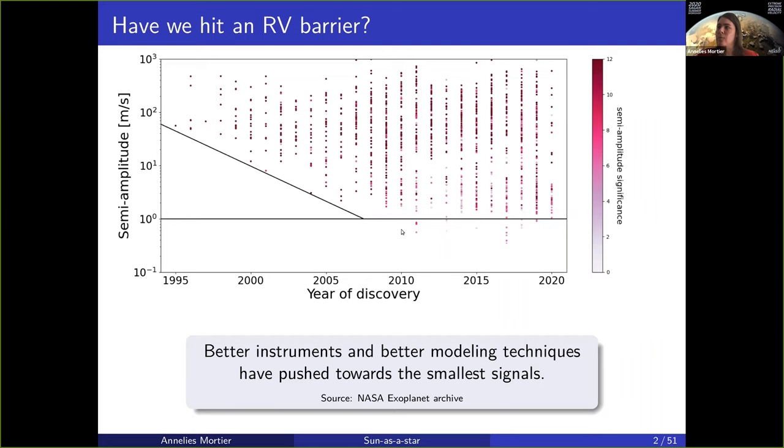One of the reasons we can't cross this barrier is because the modeling of the stellar signal in the data is just not straightforward. Whilst the planetary signal is a nice, clean, stable sinusoid over time, the stellar signal can go all over the place and sometimes has amplitudes far greater than one meter per second, hindering us in characterizing the very smallest planets.